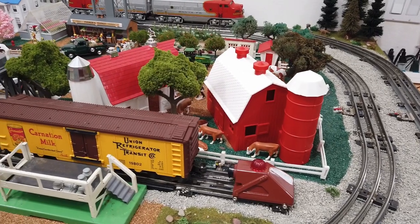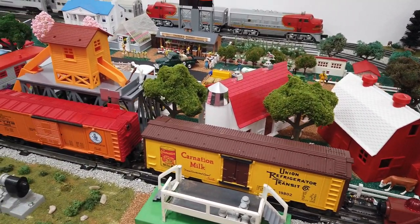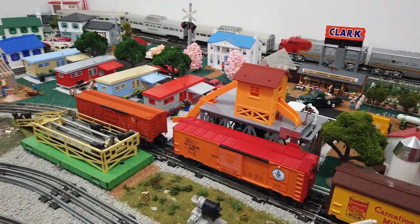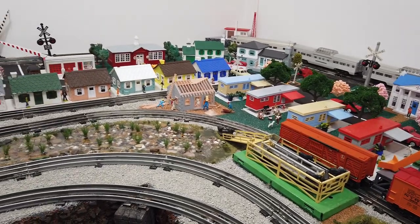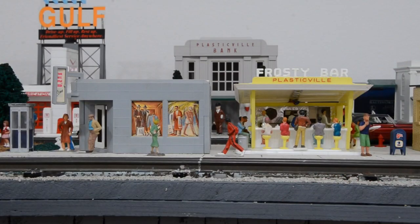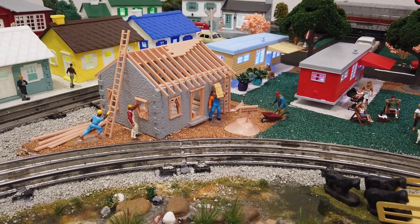Al and Cindy's train room is so massive it occupies a number of rooms in their home. Each room is themed, so for this video let's start by exploring the post-war room. The room is 12 by 18 and Al has six tracks he can run trains on. One is elevated using a viaduct that his son created. Plasticville is Al's buildings of choice, with some other surprises tucked in. Let's take a quick tour.